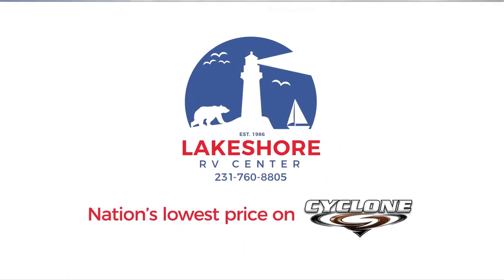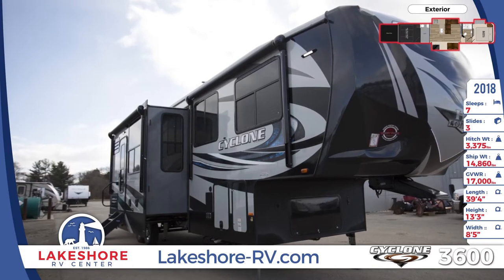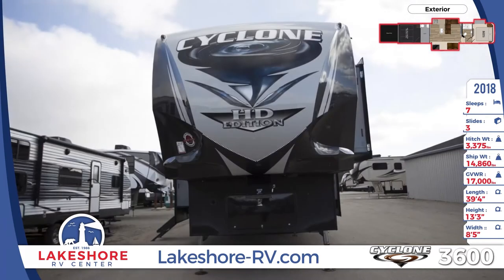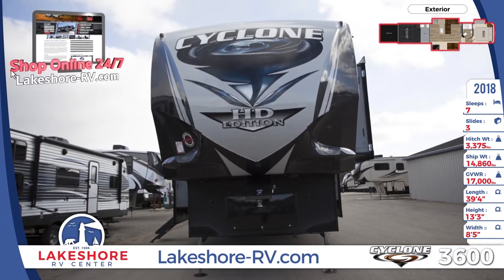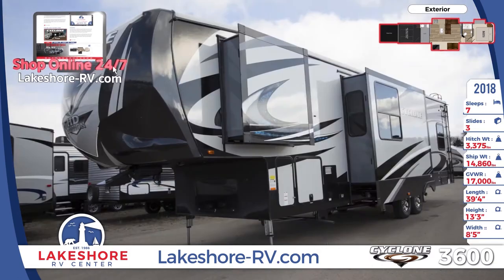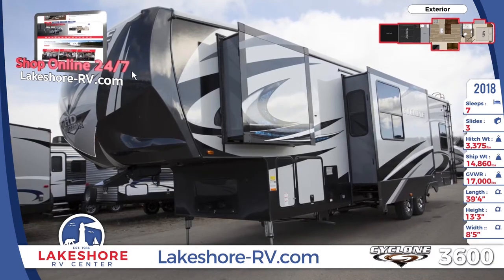Outside this 2018 Cyclone 3600 fifth wheel toy hauler you'll find an auto leveling system, huge amounts of exterior storage, and 50 amp power service. To keep you up and running it has a 5.5k generator and a 30 gallon fuel station.